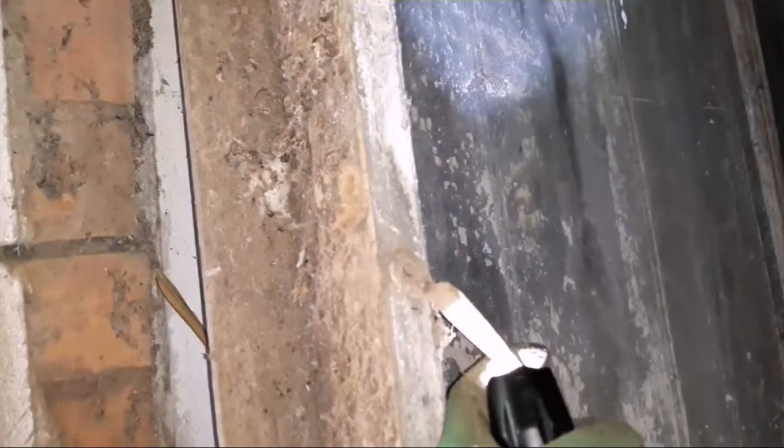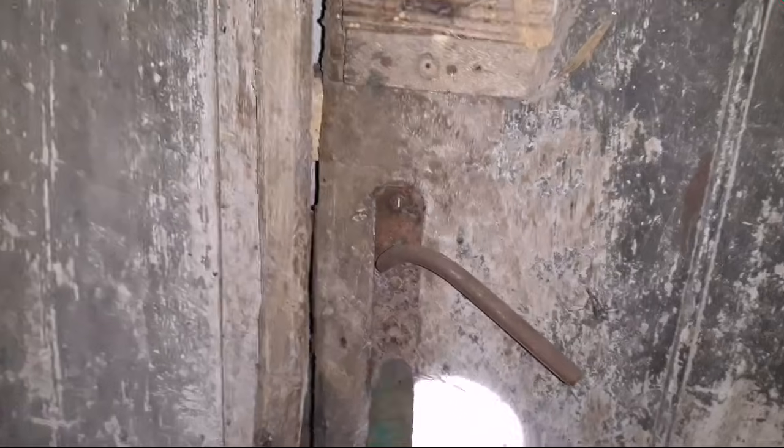Arrebentaram com a porta — dá para ver que a porta está arrebentada. Mesmo com os trincos sendo bem diferentes e reforçados, por algum motivo arrebentaram a porta para entrar — provavelmente ladrões. Olha só o tamanho da fechadura. Imagina a chave que vai aqui!